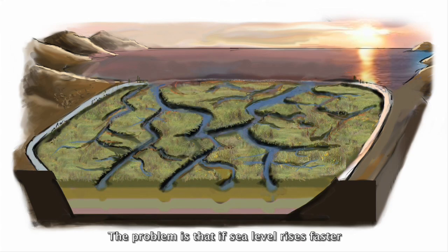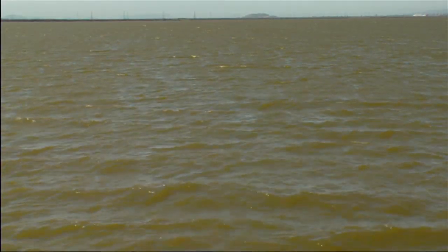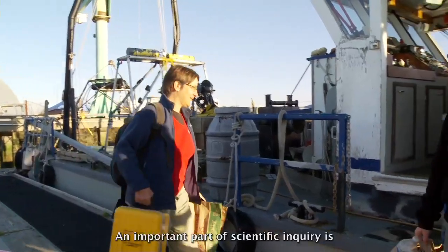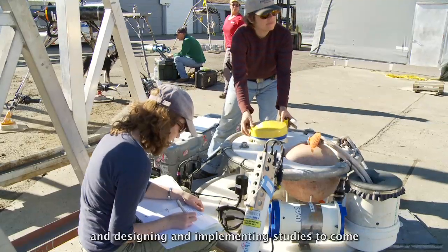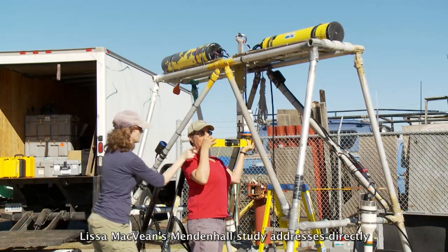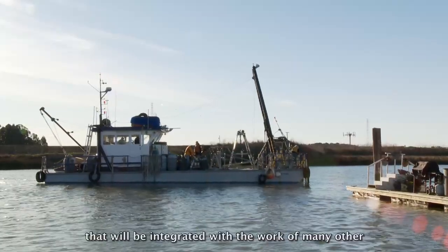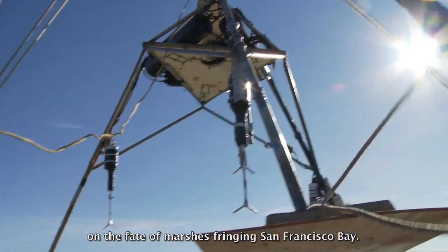The problem is that if sea level rises faster than sediment can be deposited, the marshes will literally be drowned. Understanding how, when, and how much sediment gets from the bay into marshes is a complicated problem. An important part of scientific inquiry is breaking complicated problems into smaller questions and designing studies to find answers. Alyssa McVein's Mendenhall study addresses directly questions on how bay sediment moves across intertidal mudflats — an important piece of a scientific puzzle contributing answers on the fate of bay-fringing marshes.